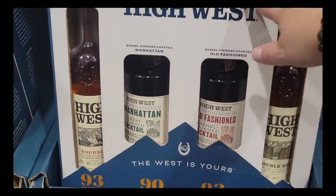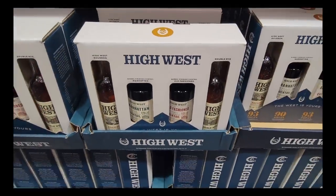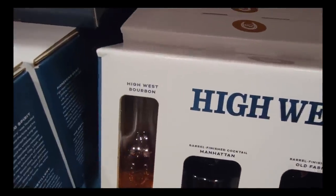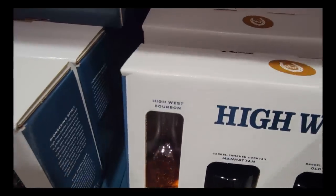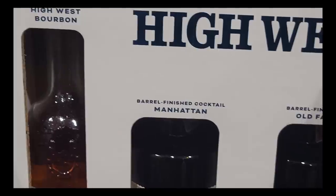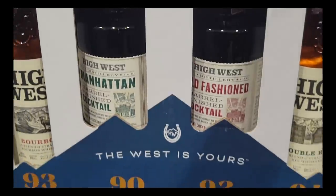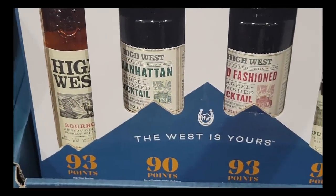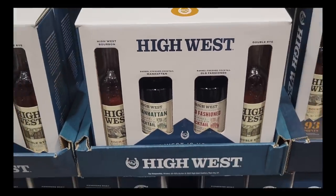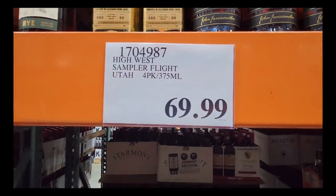Now High West — here in Southern California, California Costco is allowed to sell alcohol, and there are a few Costcos throughout the states that do. There's a lot of really great Christmas holiday gifts. This is a High West bourbon — you have the Manhattan, Old Fashioned, and a Double Rye. This is a set of four, and they're all over 90 points. This is a really great gift especially for somebody who loves these kinds of drinks — it's a sampler flight for $69.99.